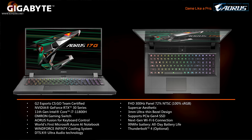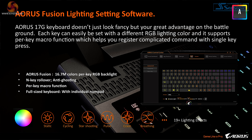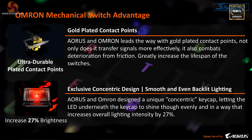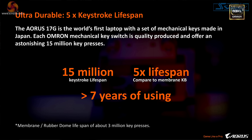Going through GIGABYTE's facts and figures about this laptop, they appear to have a great deal to shout about beyond the simple raw specs. In particular, the keyboard. They are very pleased with themselves about the keyboard. We'll see in a moment whether it's any good or not.